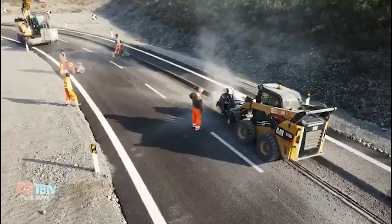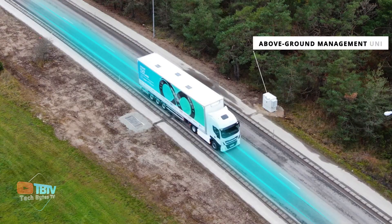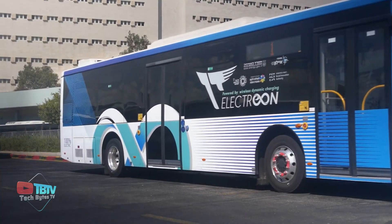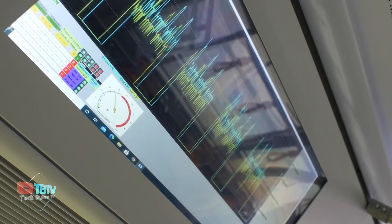This specific project in Tel Aviv demonstrates the commitment to creating sustainable solutions to improve the quality of life in urban environments. By reducing traffic congestion and emissions, we are helping to create cleaner, more livable cities.